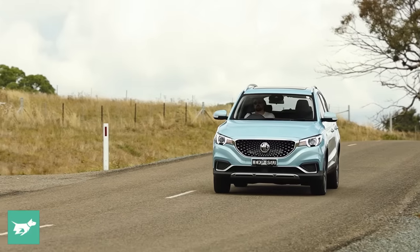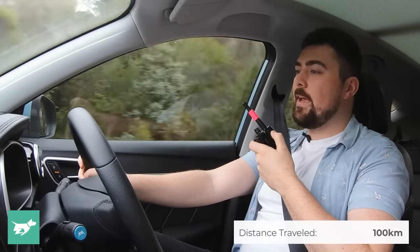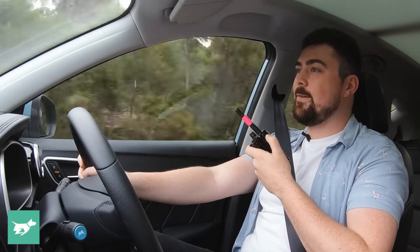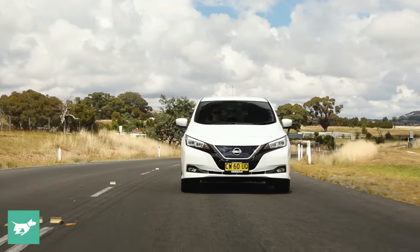I've got 263 kilometres of range in the MG, and I think that's going to be more than enough to get to our destination. How's the range going on your end? We're about 100 k's in now and I've got about 106 to go — still a bit down on the claim, but we'll make it. I'm currently sitting at 121 to go. I think we're both going to make it, so it'll be interesting to see what happens when we get there.